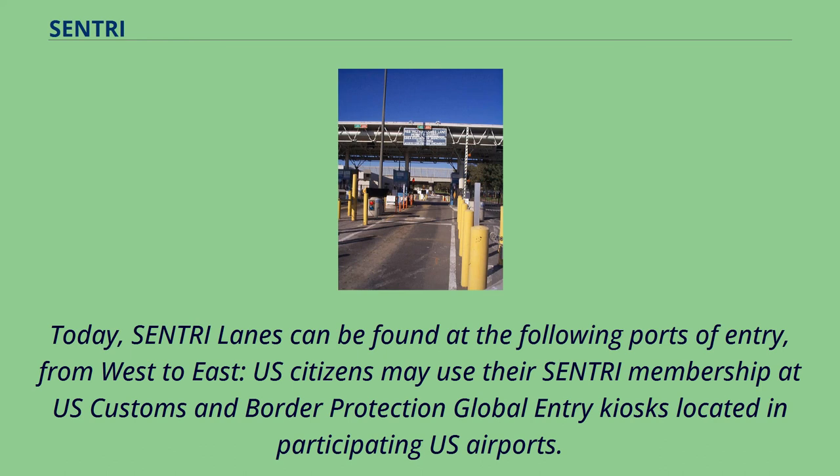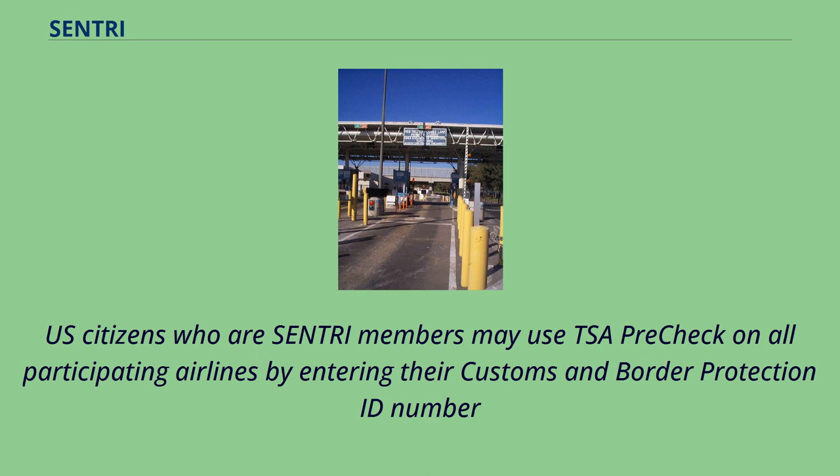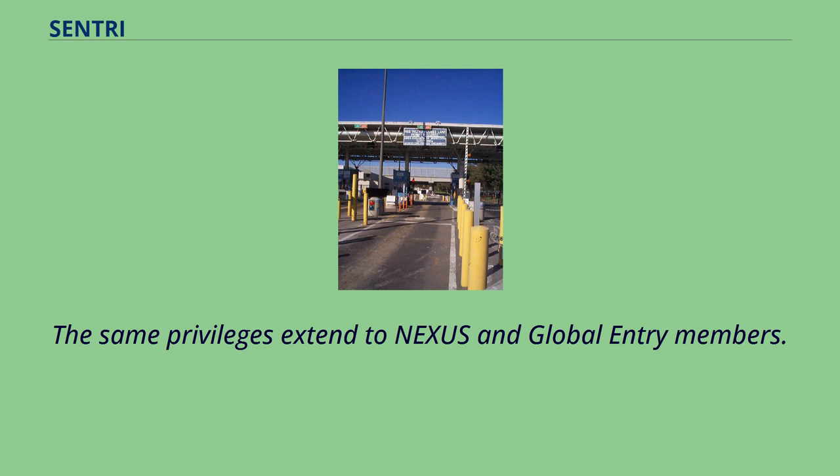Today, Sentry lanes can be found at the following ports of entry, from west to east. U.S. citizens may use their Sentry membership at U.S. Customs and Border Protection Global Entry kiosks located in participating U.S. airports. Mexican nationals who are Sentry members may apply for Global Entry after passing a risk assessment conducted by the Mexican government. U.S. citizens who are Sentry members may use TSA PreCheck on all participating airlines by entering their Customs and Border Protection ID number or pass ID/KTN from their Sentry card into their flight reservation information or into their frequent flyer account. The same privileges extend to Nexus and Global Entry members.